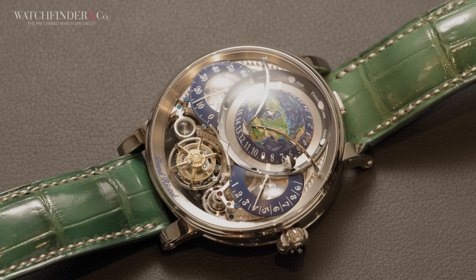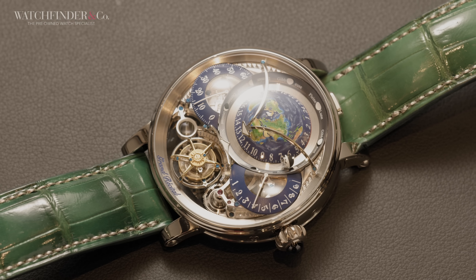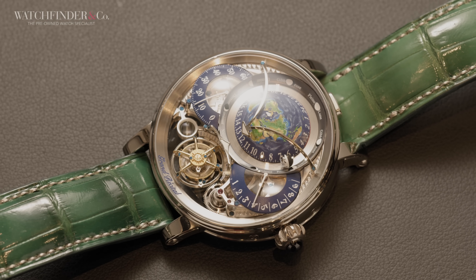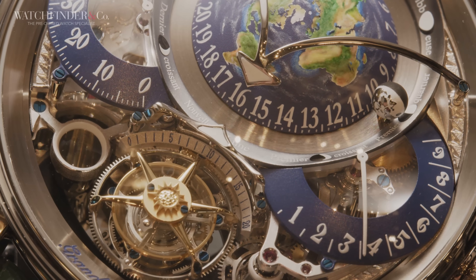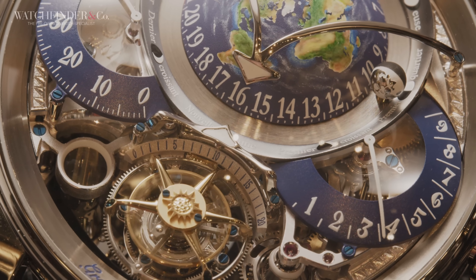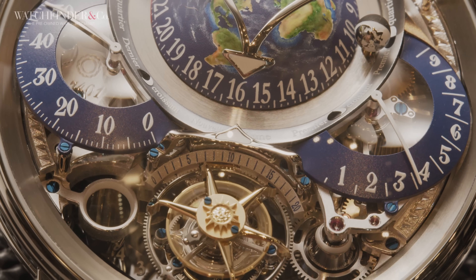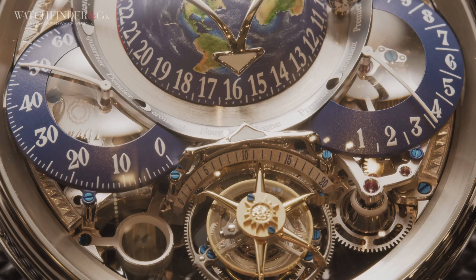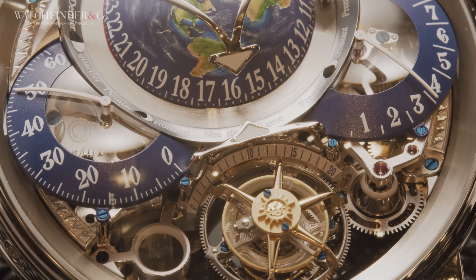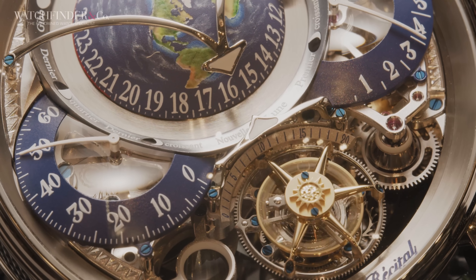If you like your hyperwatches with a flair for the traditional, but still want to capture all the complexity of a steampunk time machine, then the Bovet Récital 22 is exactly what you're looking for — a snip at $470,000. The watch contains 669 parts and 5 patents, and has more going on than a Victor Wooten bassline. Within the angled 43.6mm precious metal case is a movement that can run for a whopping 9 days, which, when you learn how much that movement can actually do, starts to border on the ridiculous.